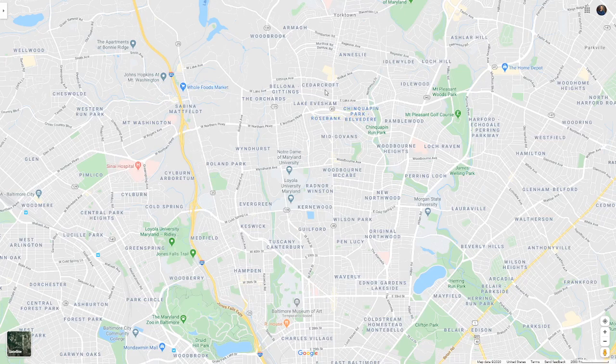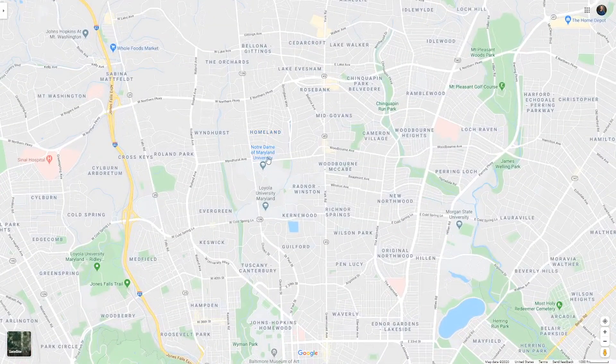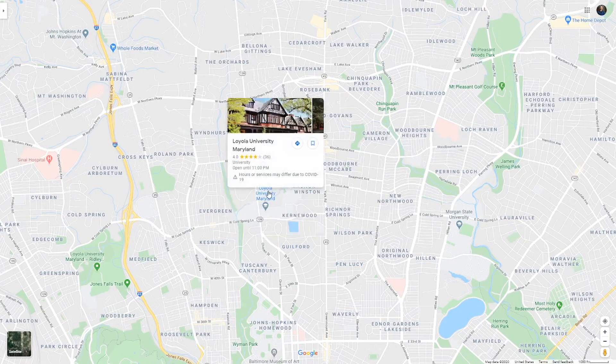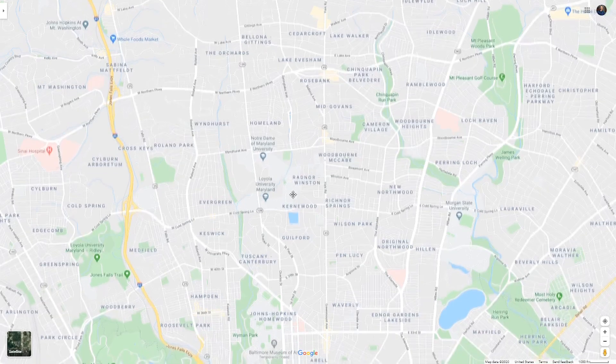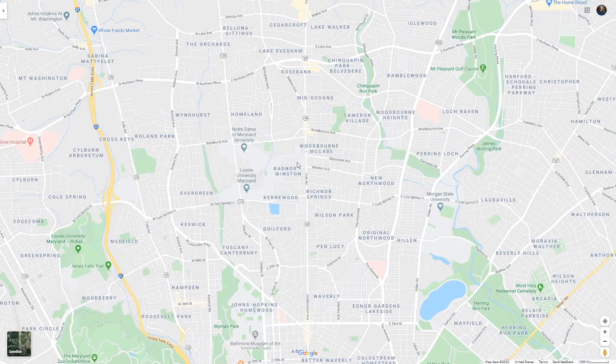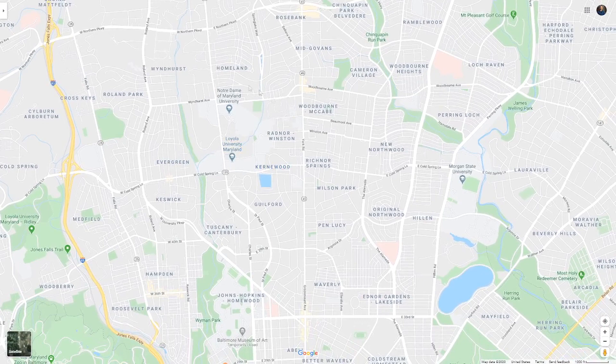You want to stay in high-value, high-demand areas. Anything around Notre Dame University or Loyola University — these universities are putting a lot of money and effort into these areas, so they're gradually moving up. You're going to find million-dollar homes or $500,000 homes there, and they're very much in demand, but of course you can find cheaper ones too.